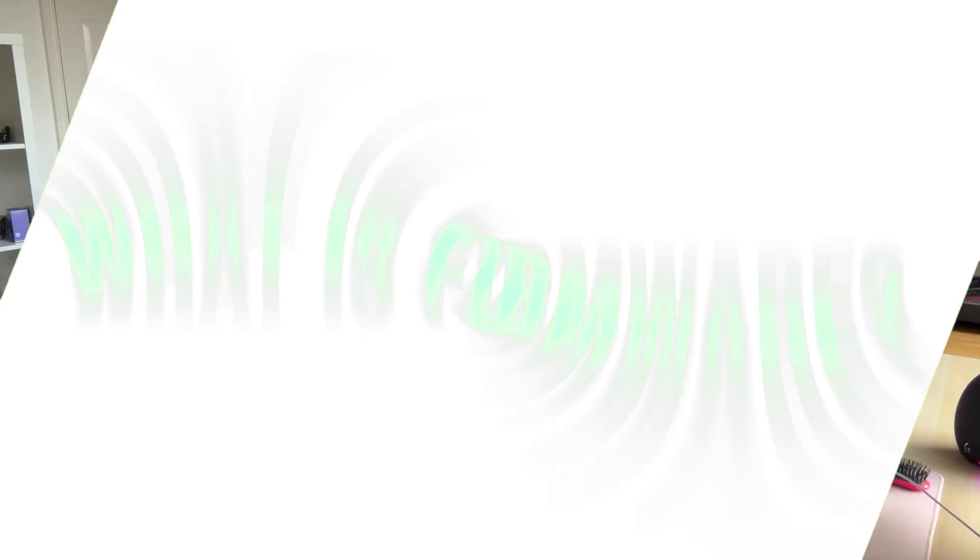Now to start off with, what is firmware? Firmware is a type of software that is permanently embedded within the hardware of the device itself. It provides the low-level control and instructions required for a device to function. Now firmware and software are very interconnected but are very distinct components of modern technology. Firmware itself is stored directly upon the hardware and provides the critical instructions for smooth device operation. This is very crucial as it serves as a bridge between the hardware and the high-level software that's running on your system.